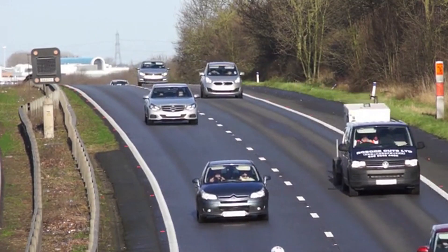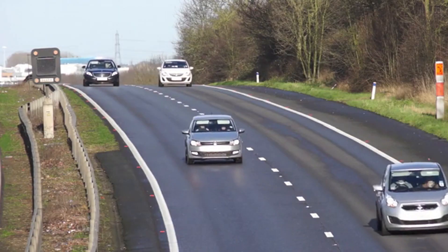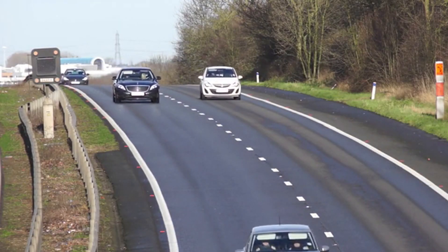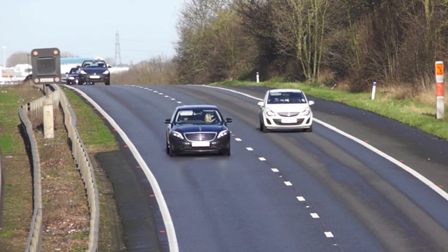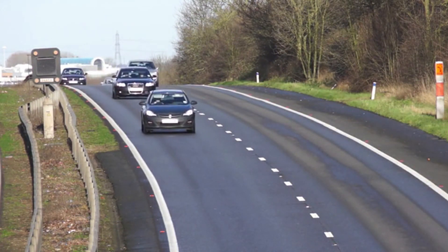So what's the difference? Mild hybrids use electric power to assist the gasoline engine but can't run on electricity alone. Full hybrids can switch between electric and gasoline power, offering better fuel efficiency and lower emissions.